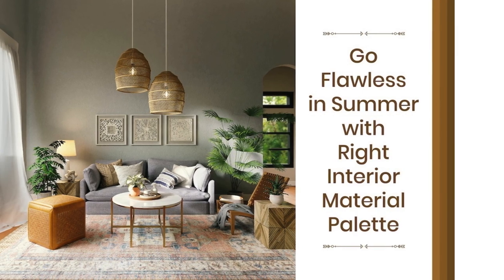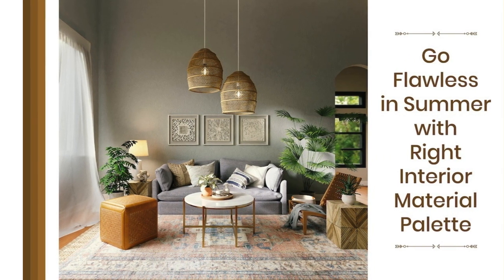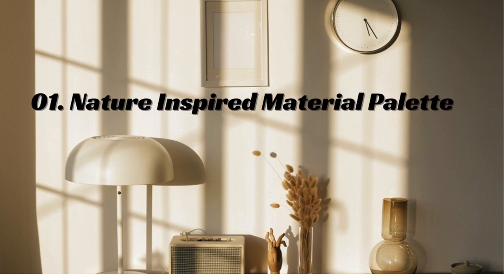Summer is approaching. Enhance your home with a material palette for a cooler indoor environment. Indian summers demand a strategic interior design to combat heat, focusing on natural materials for decor.